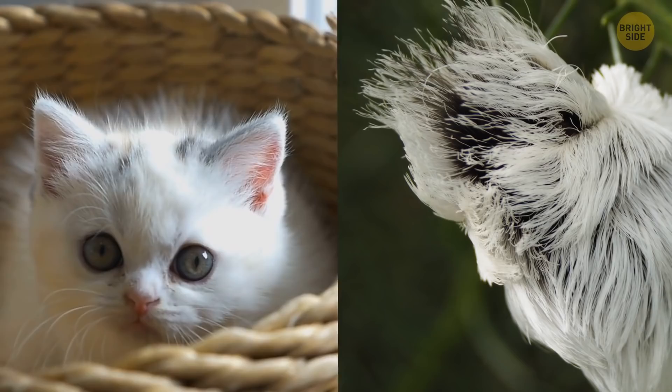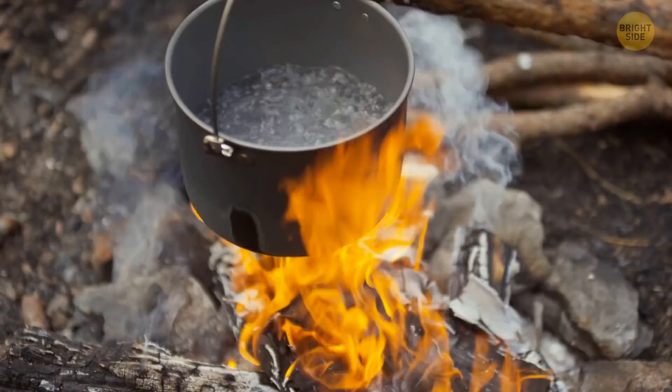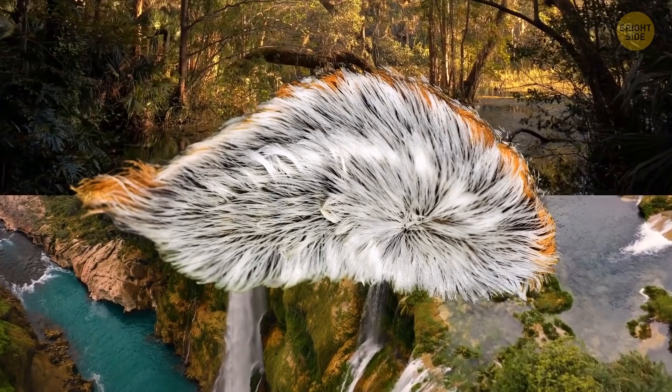The puss moth caterpillar — don't let the name fool you, it doesn't look much like a cat, but it does have short hair. Still, I don't recommend petting it. There's toxin on its fur which causes severe skin irritation. Some say the pain from this toxin feels like boiling hot water on the skin. So if you're traveling to the southeast US or Mexico, make sure you look before you pet.